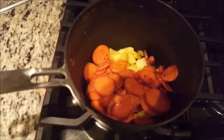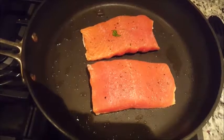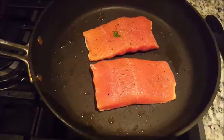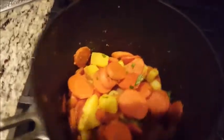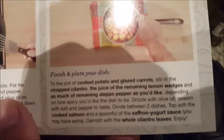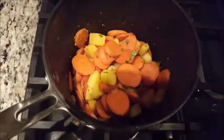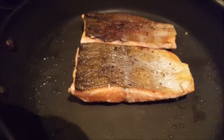Our carrots are all cooked up and we went ahead and put them in with the potatoes — they're all in there together. Now in the same pan we are cooking our salmon after it's been salted and peppered, skin side down. We went ahead and added the lemon juice and chopped cilantro to the potatoes and carrots. The salmon is cooking for a couple more minutes.